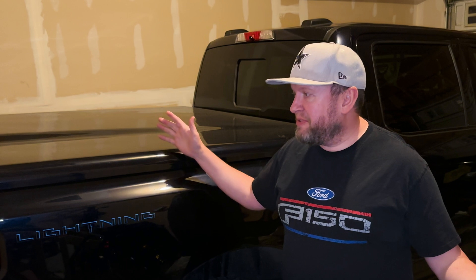I hope you're enjoying your Ford Lightning. Let me know some of your great experiences that you've had just being able to warm up your truck and get it all ready to go. Thanks for watching, and I'll see you on the next video.